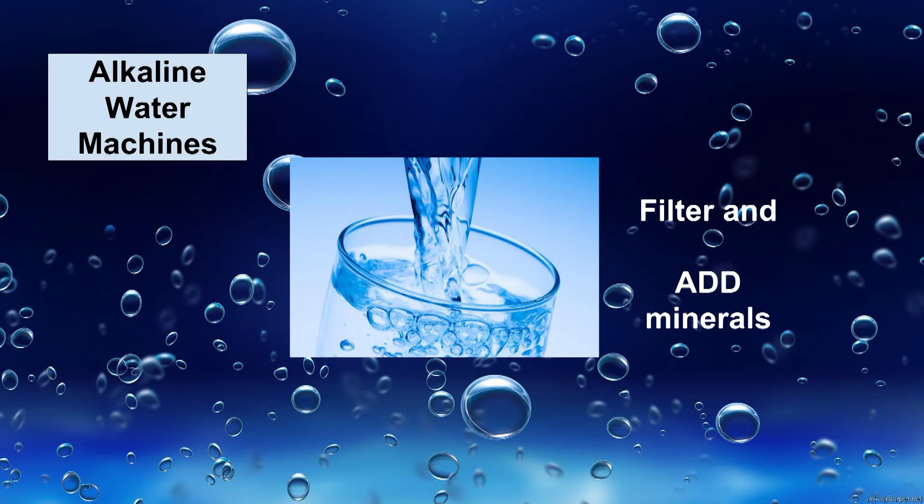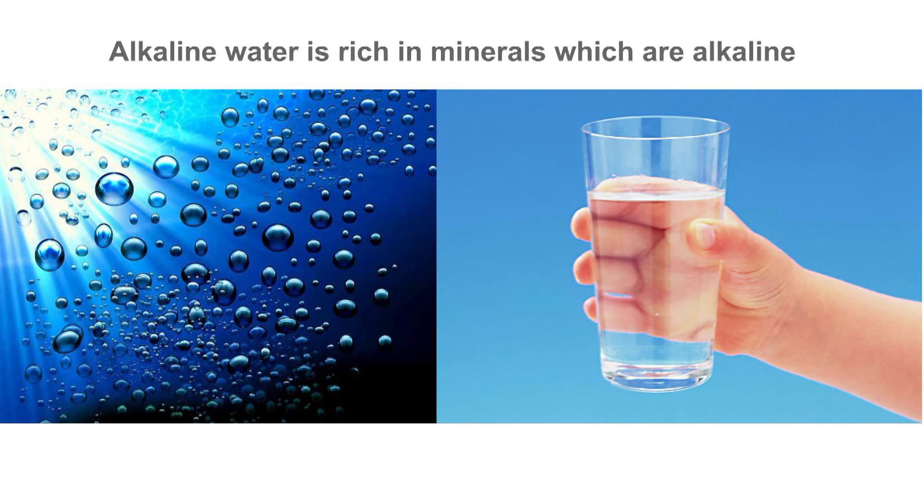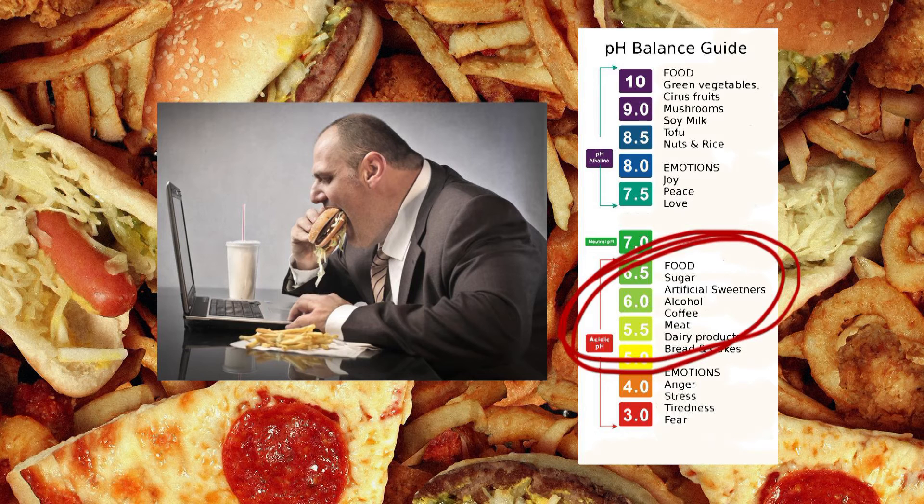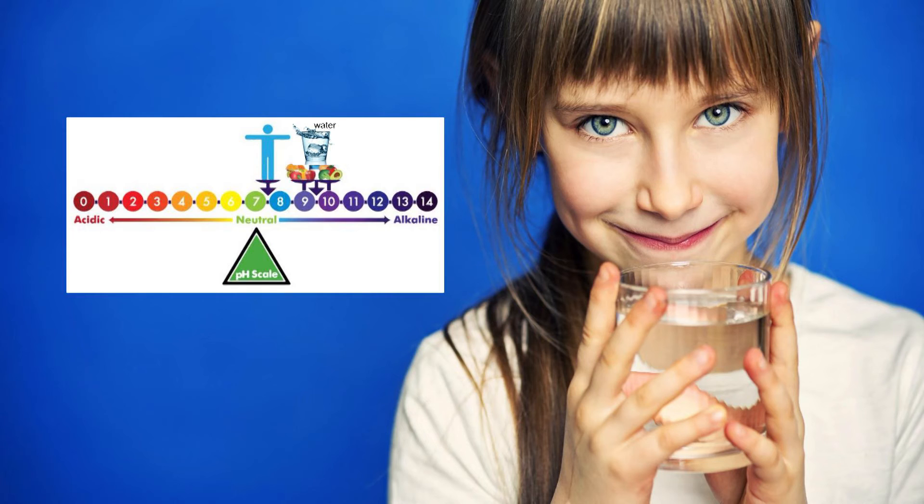Alkaline water machines both filter and add minerals, and this is considered alkaline water. The pH will vary according to source water. Minerals such as sodium, magnesium, potassium and calcium naturally buffer acidity. And with most people predominantly eating a diet that leaves an acidic residue in the body, alkaline water rich in minerals helps keep the body's mineral reserves in a healthy balance.